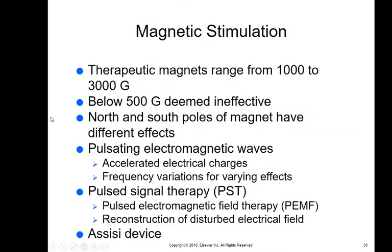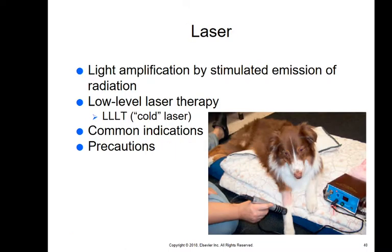Therapeutic magnets range from 100 to 3,000 Gauss. If a magnet is below 500, it's deemed ineffective, so we need between 1,000 to 3,000. Magnets have north and south poles with different effects. Pulsating electromagnetic waves are accelerated electrical charges with different frequencies for varying effects. There's also pulse signal therapy used with a device. Magnetic stimulation is not used in every clinic — very few of you will actually see it — but it is one pain relief option we can use.